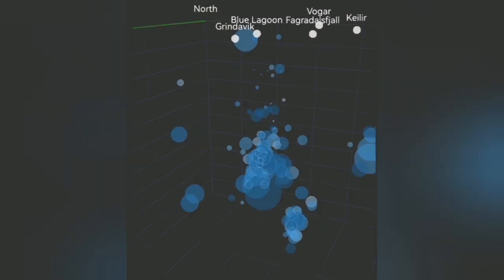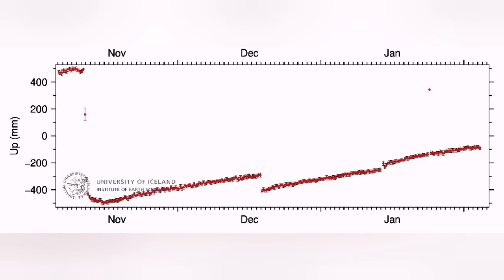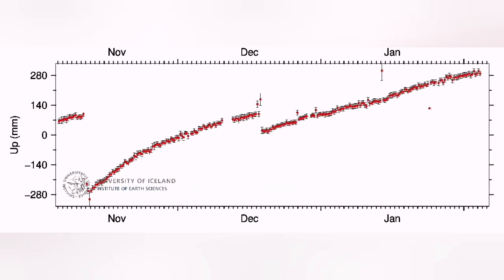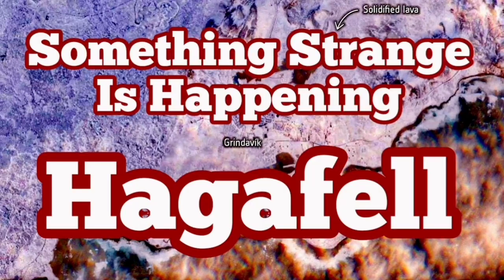Seven hours from this, it can change to something like what happened on January 14th — it happened just like that. At the moment we are seeing a lot of disturbance in the area, and the Svartsengi land uplift is actually going beyond the chart. I have a video from the January 14th eruption event — watch it and compare with this one.